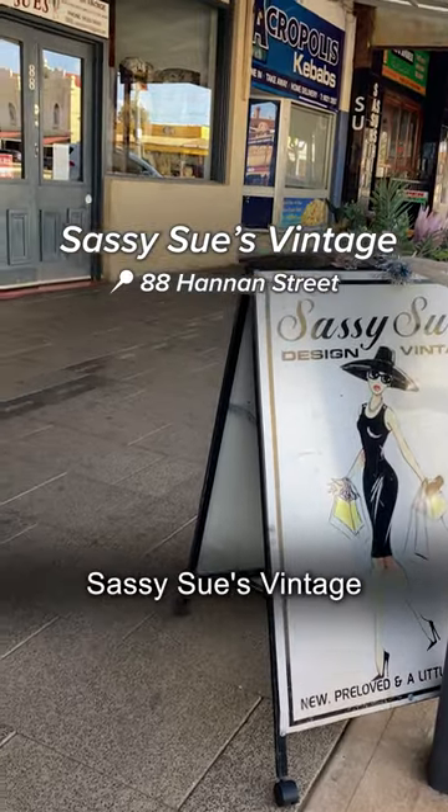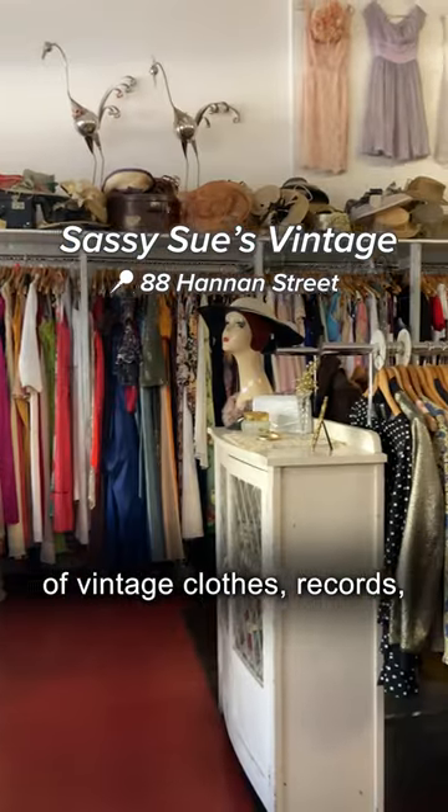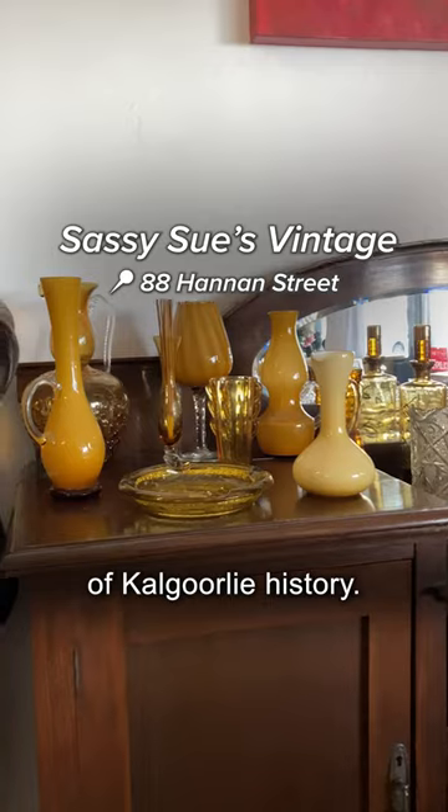For fashion lovers, Sassy Sue's Vintage will be a really fun place for you. They've got a big collection of vintage clothes, records and really lovely staff, so you can see a slice of Kalgoorlie history.